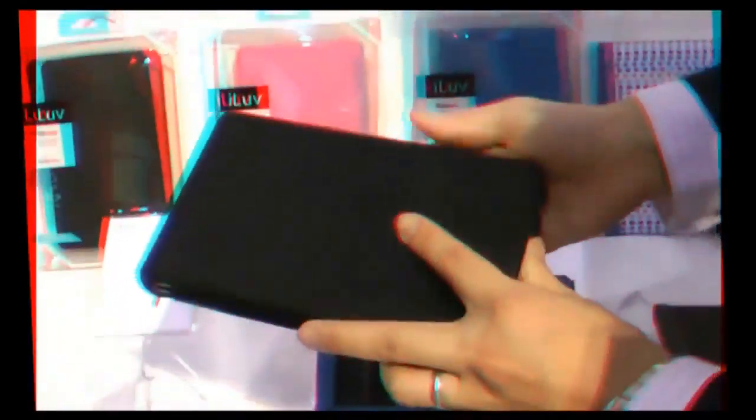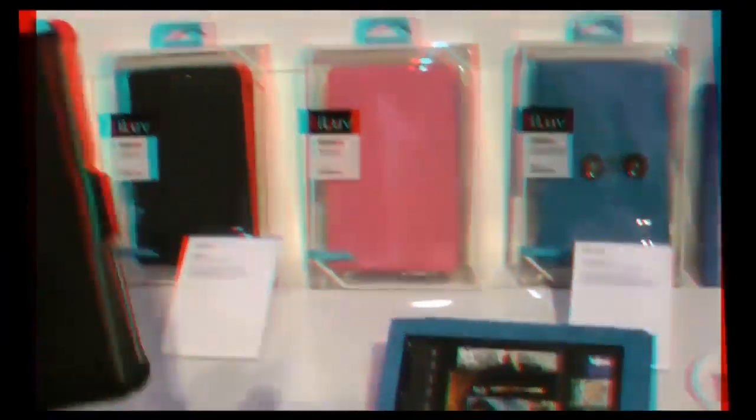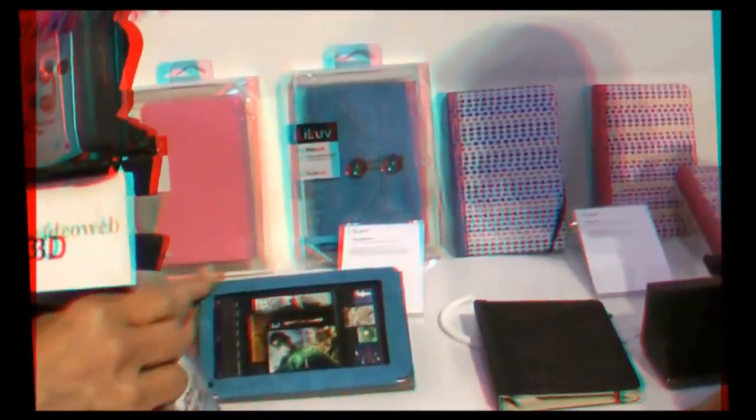This one right here is also another hard case. Has a nice feel to it as well. All you have to do is just prop it open and you're good to go. This one is very corporate and classic. This one is for your more trendy casual self.